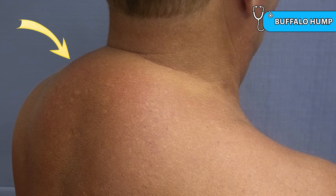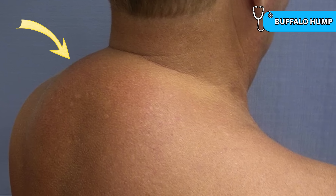The second sign is buffalo hump. This is fat accumulation at the base of the neck and upper back. Like moon face, it results from cortisol-induced fat redistribution and typically appears in more severe or chronic cases.